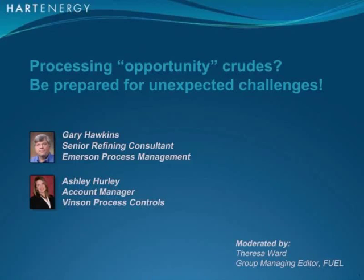Hello, I am Teresa Ward, Group Managing Editor for Downstream and Midstream with Heart Energy. I'd like to welcome you to Heart Energy's webcast titled Processing Opportunity Crudes: Be Prepared for Unexpected Challenges.